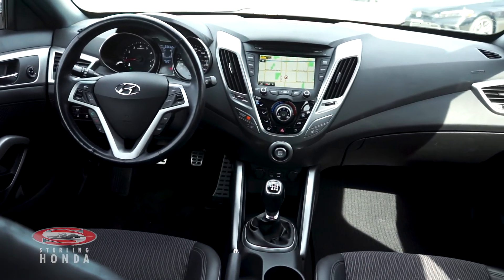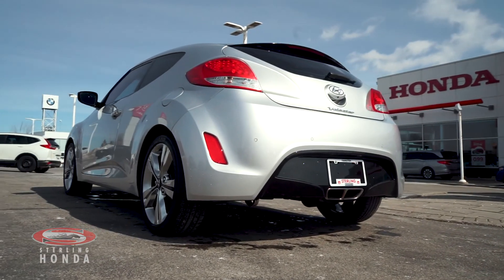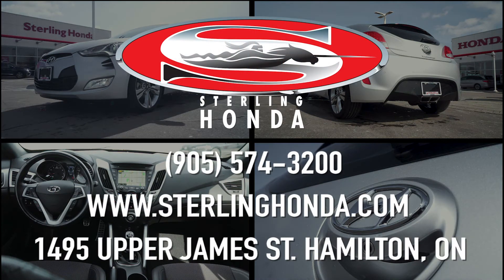That's all for this video walkthrough of our 2016 Hyundai Veloster Tech. For more information on this marvelous vehicle, visit SterlingHonda.com or give us a call at 905-574-3200.